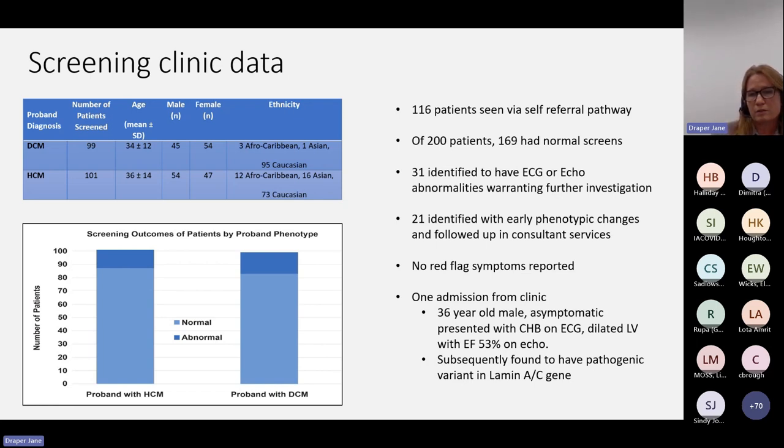We had one admission from clinic. There was a 36-year-old male who was asymptomatic. He presented with complete heart block on his ECG and his echo demonstrated dilated LV with a borderline mildly impaired ejection fraction of 53%. We admitted him and he was subsequently found to have a pathogenic variant within the Lamin-AC gene.